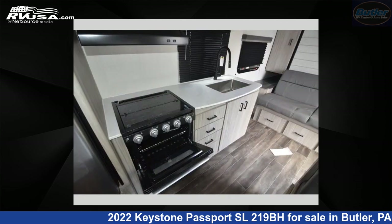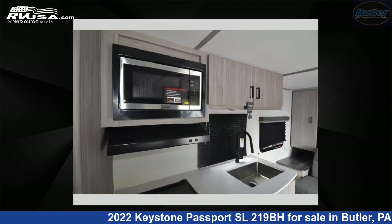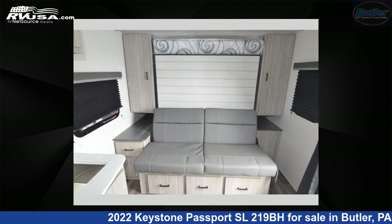The floor plan layout of this travel trailer features bunkhouse, Murphy bed. For more information and pricing on this unit, and to see all units available for sale by Butler RV Center, visit rvusa.com.